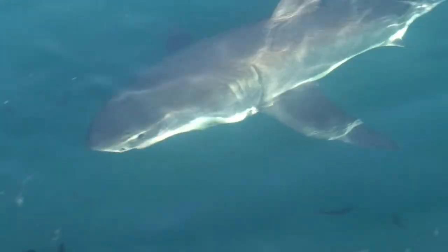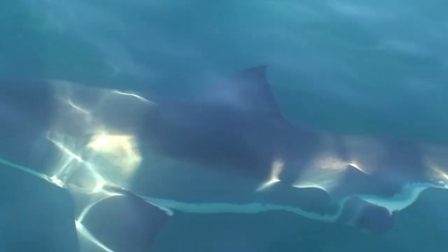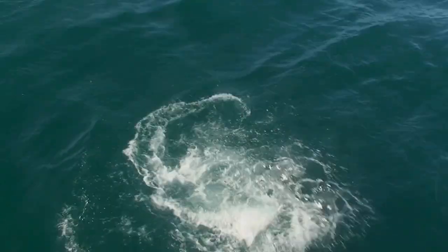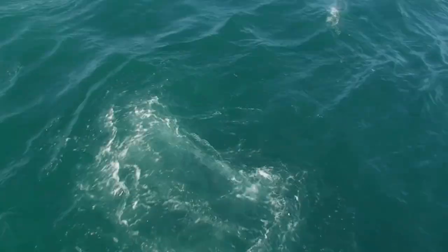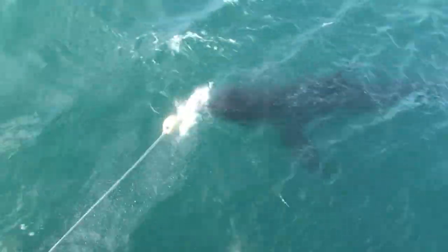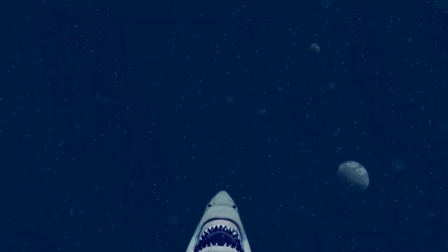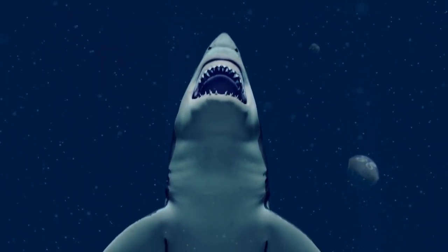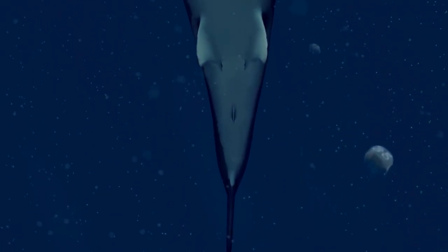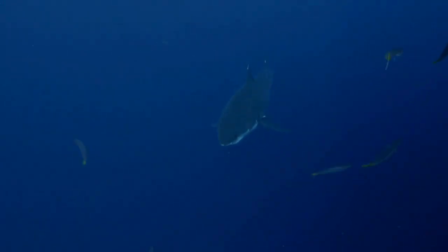Although they are responsible for more attacks on humans than any other species, humans are not considered a natural prey item of the Great White Shark. Instead, these incidents are normally attributed to a case of mistaken identity — sharks may often confuse humans with a relatively similarly shaped seal or sea lion. Great White Sharks will also feed on other sharks, including younger members of their own species. The Great White Shark has few natural predators, but is sometimes attacked by groups of orcas that use their size advantage and complex social structure to overtake them, though this is believed to be rare.